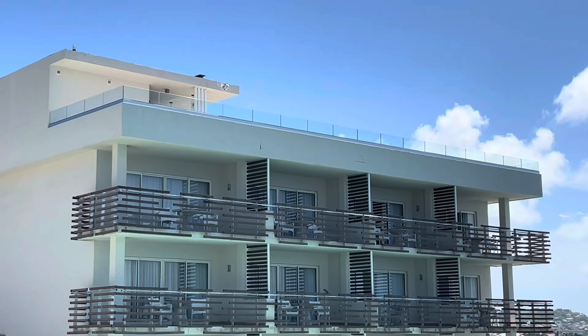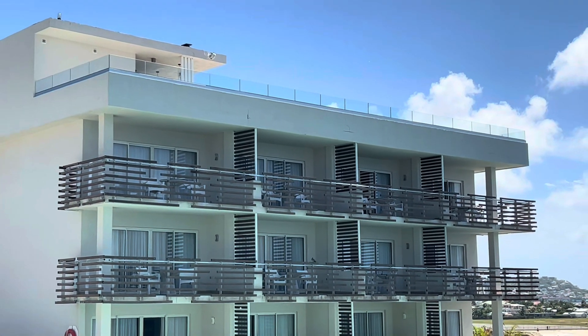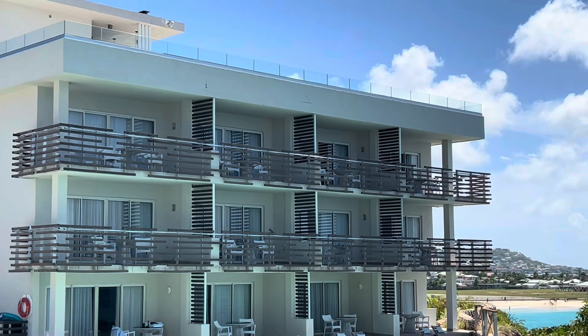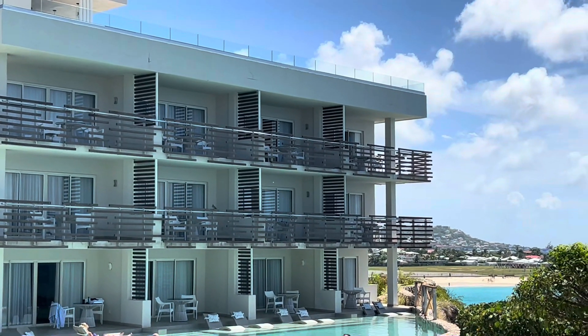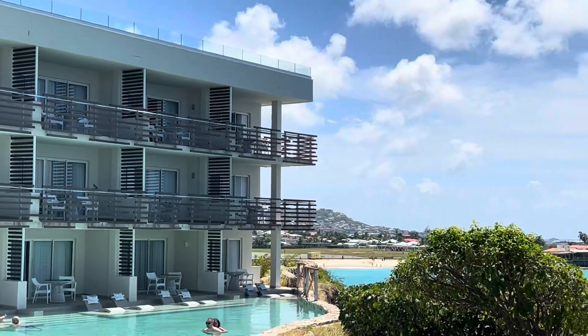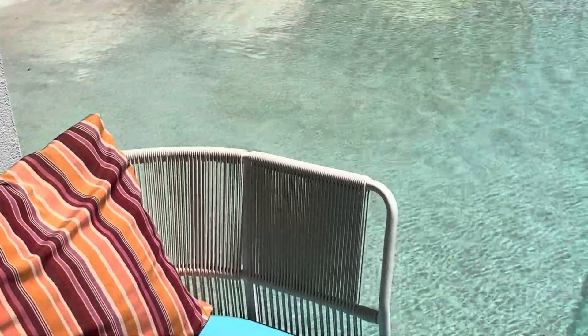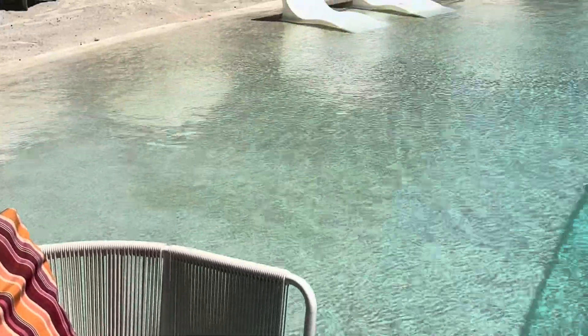By the way, if you want a top-tier room at Sonesta Ocean Point, these are the ones. The Sunset Butler and the Sunset Swimout Butler Suites offer the best unobstructed views of the ocean, plus the swimouts have direct access to the Edge Pool, and of course butler service throughout your stay. It'll cost you a little bit more, but hey, you're on vacation.